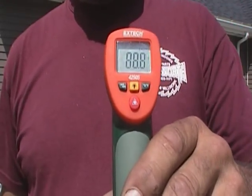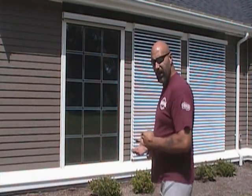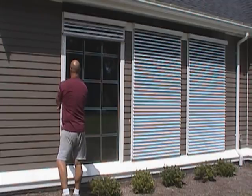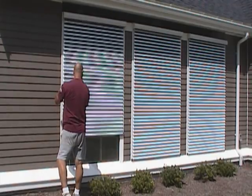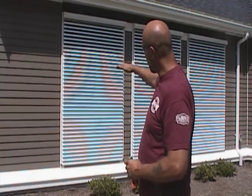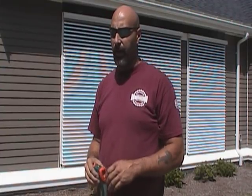That shade system is blocking all the solar energy from hitting the window. And when I drop this down, I'll show you how it goes down. So that shading system is designed to stop all the sun from hitting the window. If you look at it, you see the shade line — the sun never actually hits the window.